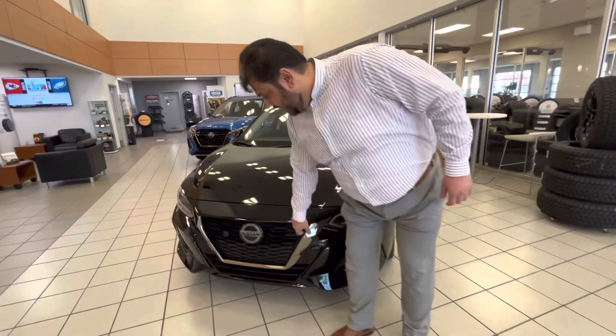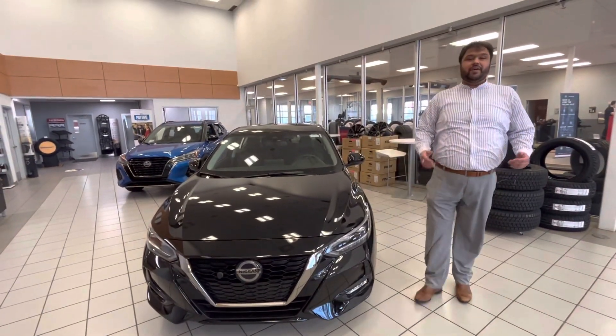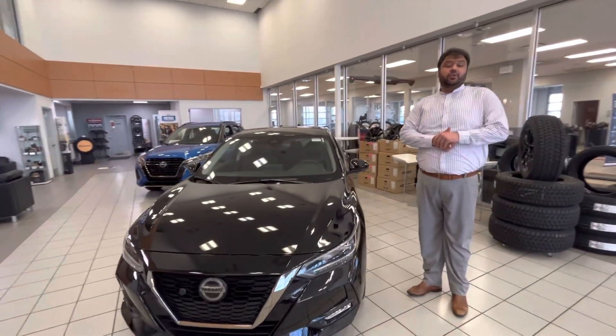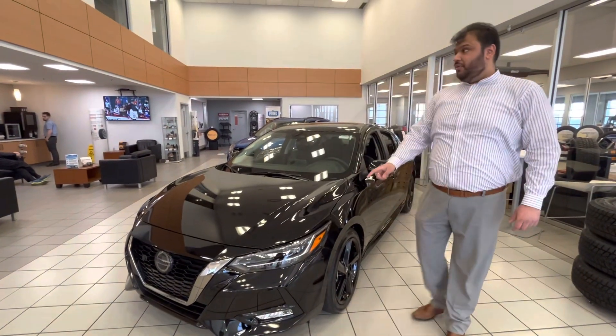We'll start from the front here. You get your nice V-Motion grille, block heater already installed. Underneath the hood you get a very powerful yet fuel-efficient two-liter four-cylinder engine. Shatterproof LED headlights along with your daytime running lights.